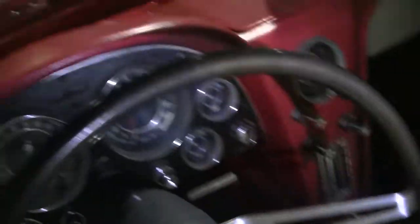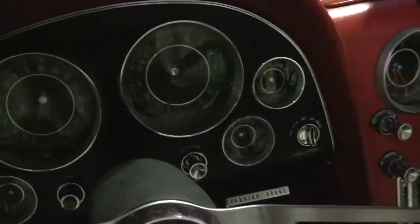Our seats, while not brand new obviously, are really in pretty good shape. Our gauges and such are clear and in good shape, and our dash is free of any major blemishes.